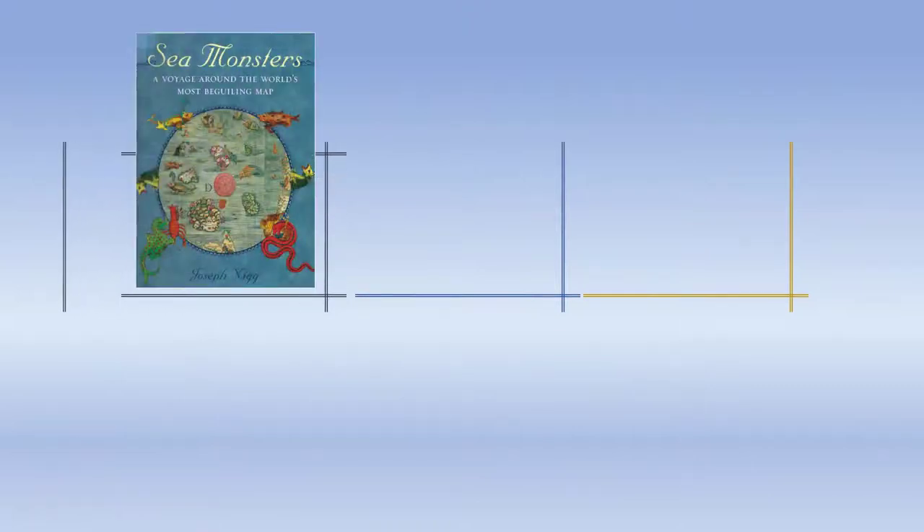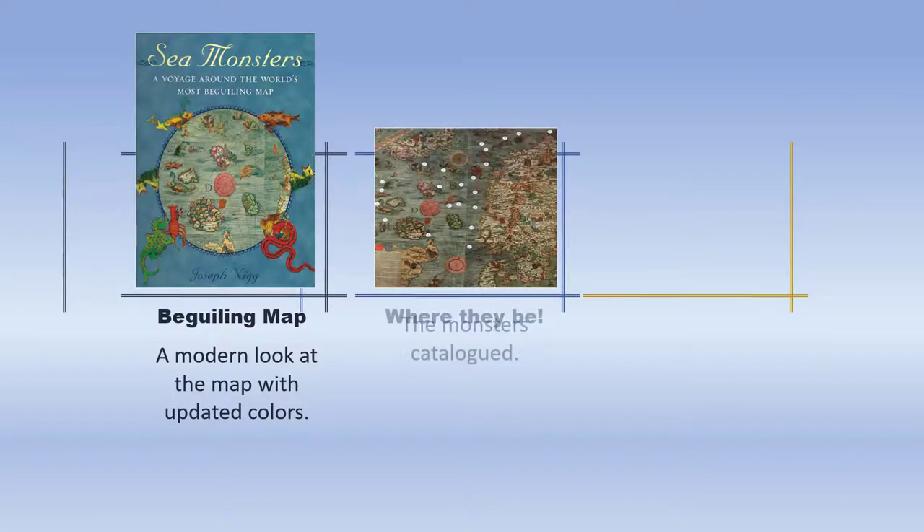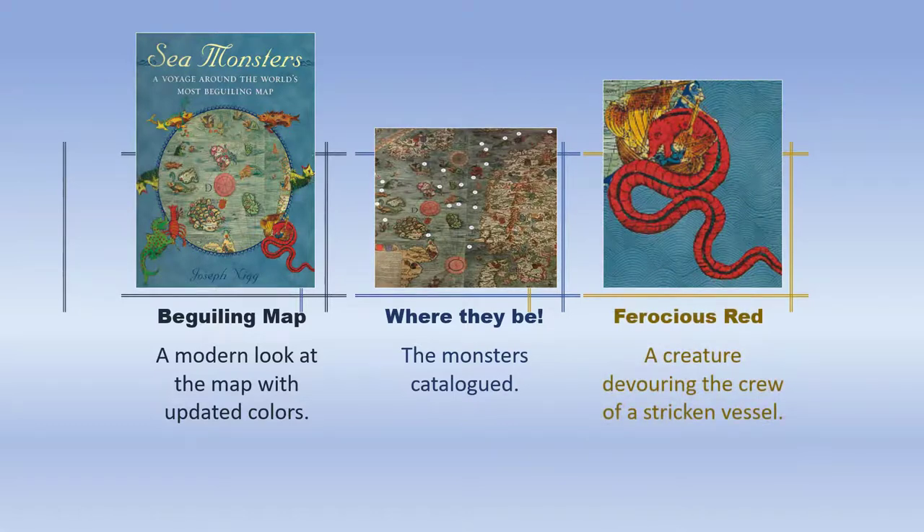Even farther along in the project, another book was discovered — this one specifically about the Olaus Magnus map of 1539. The title was A Voyage Around the World's Most Beguiling Map. The monsters were documented, detailed, and discussed in the book. One of the monsters was devouring a stricken vessel, crushing the crew and eating them — definitely a frightening situation.